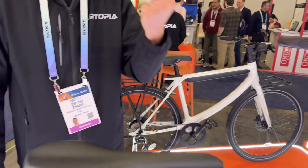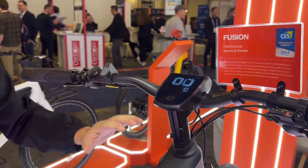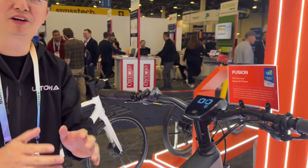And your magic ring works for this one too? No problem. So the smart function — all the bikes from Yortopia have the same smart function.